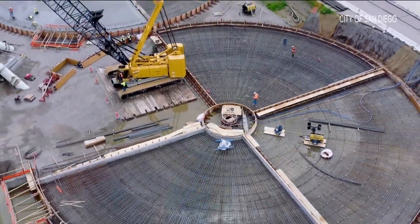Jasmine Ramirez, CBS 8. The city of San Diego's Pure Water Project won't be the first in the county — Oceanside's Pure Water Facility went online more than a year ago.